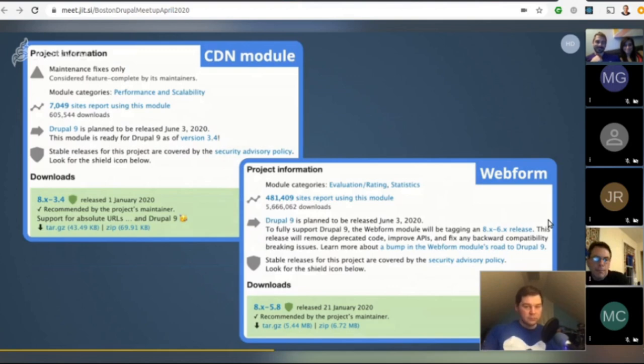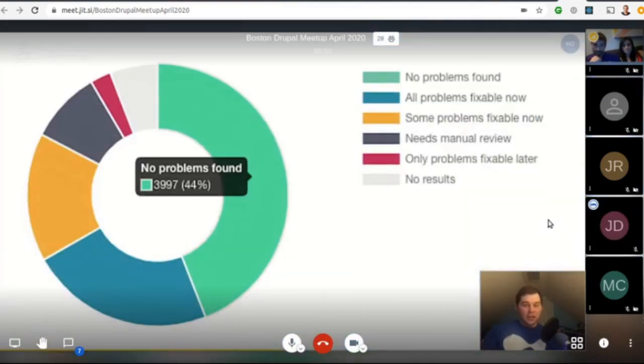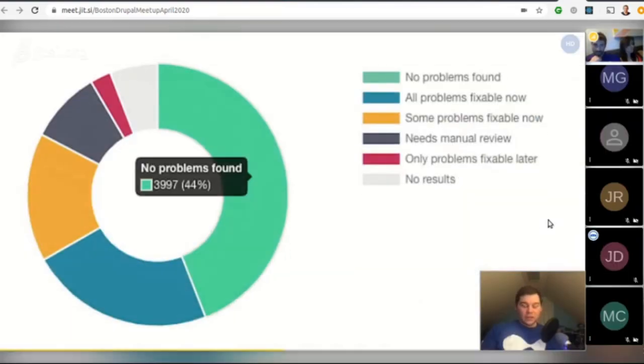When will contributed projects be ready for Drupal 9? Looking at all 9,000 contributed projects available for Drupal 8, 24% don't have a problem found in their PHP API use at the moment and would likely only need a release marking them as Drupal 9 compatible. An interactive browser of contributed project status is available at dev.acquia.com/drupal9.